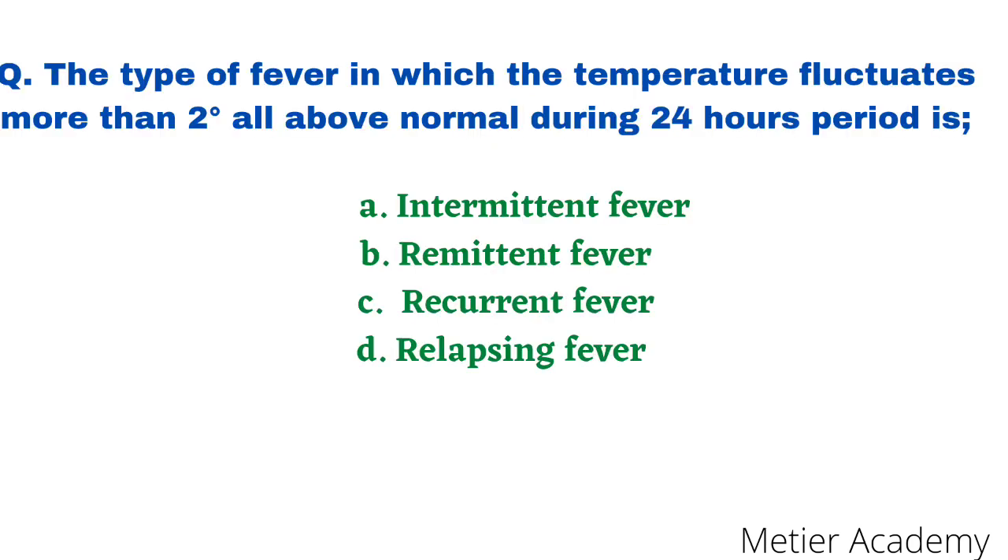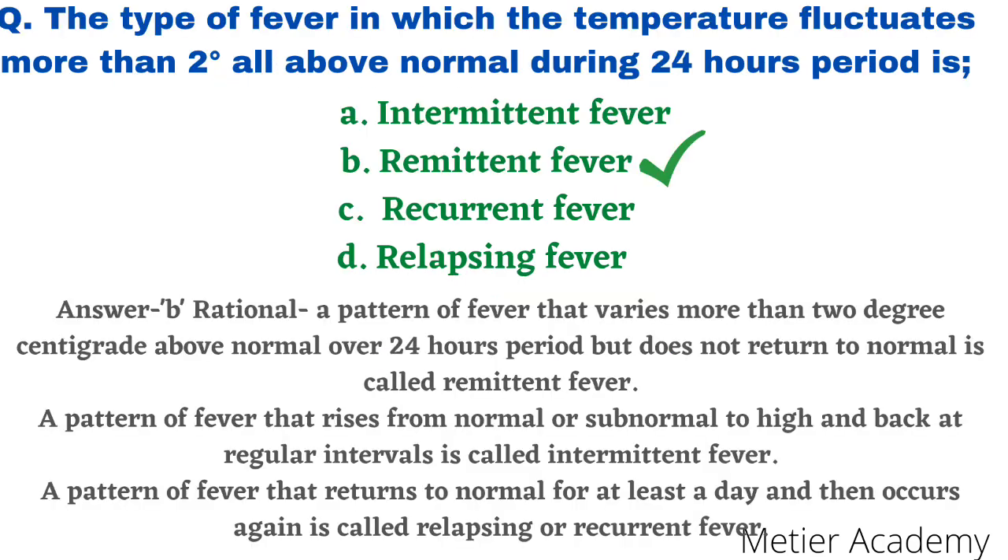The next question: a type of fever in which the temperature fluctuates more than 2 degree centigrade above normal during a 24-hour period is — options are intermittent fever, remittent fever, recurrent fever, and relapsing fever. This question was asked in AIIMS Partner Nursing Officer Exam 2010 and AIIMS Raipur Staff Nurse Exam 2017. The correct answer is option B, remittent fever. The rationale: a pattern of fever that varies more than 2°C above normal over 24 hours but does not return to normal is called remittent fever.